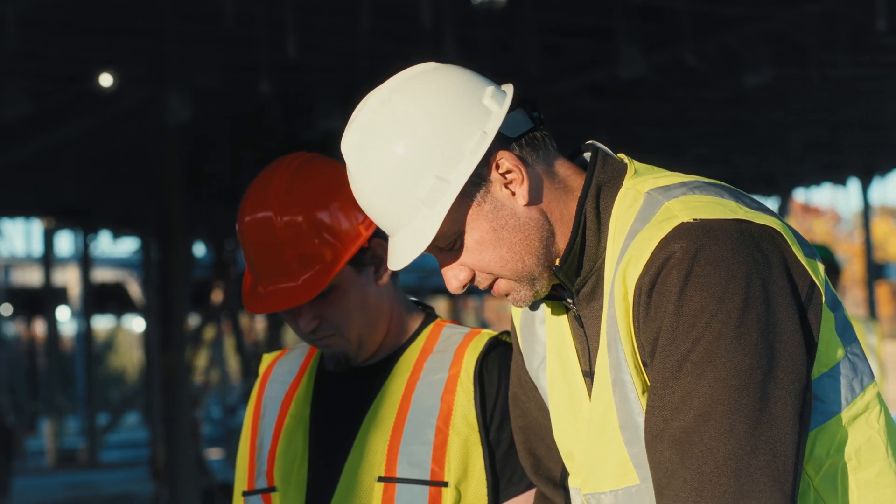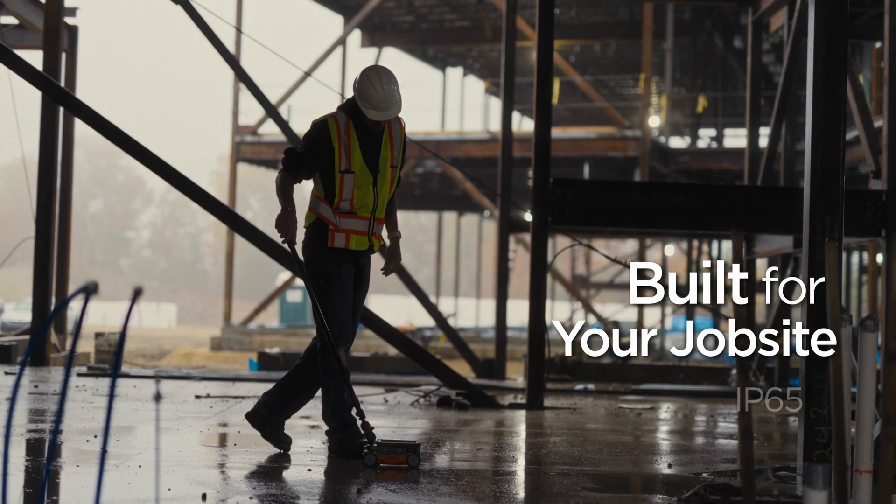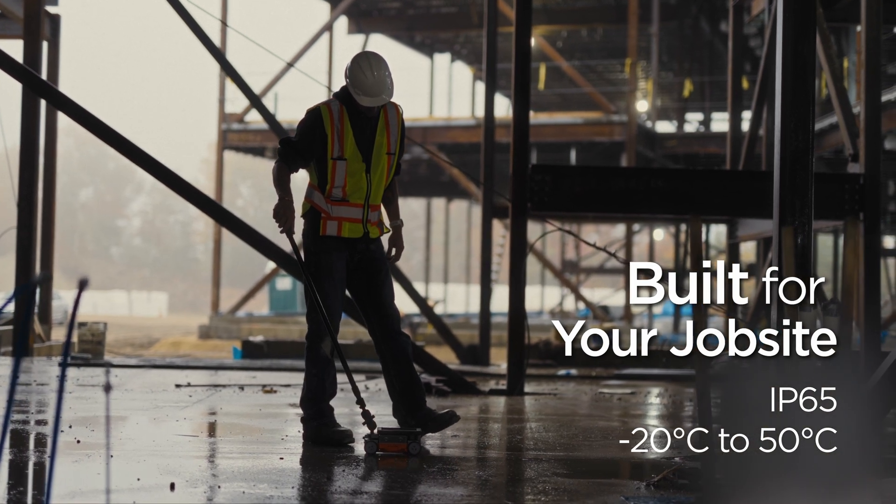You rely on our products to keep you working on the job site throughout the entire day. So we designed, built, and tested Flex NX to be as rugged as the environments you work in.